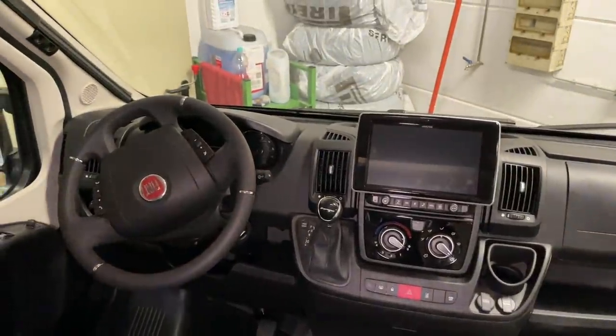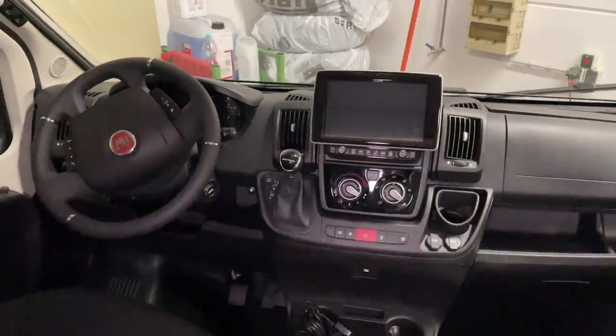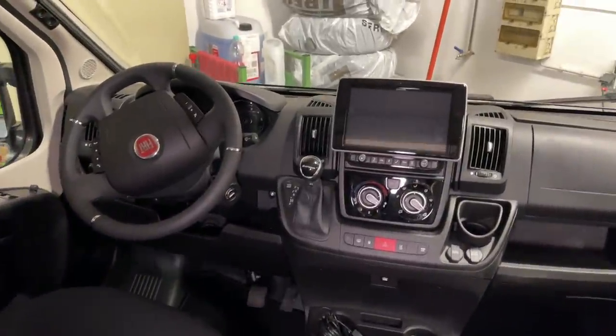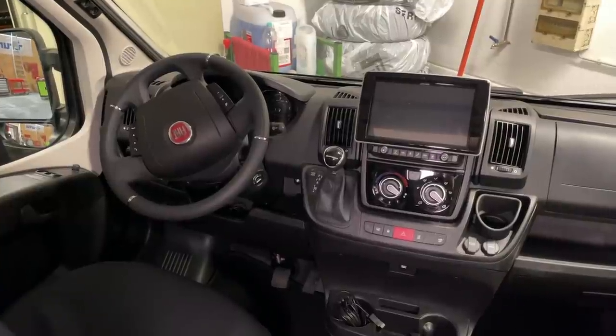Das Alpine hat natürlich auch Navigation und Reisemobil-Navigation. Es macht richtig Laune. Wir finden Alpine wirklich gut – gut vom Design her, sehr schick und sehr passend, gerade beim Fiat Ducato.